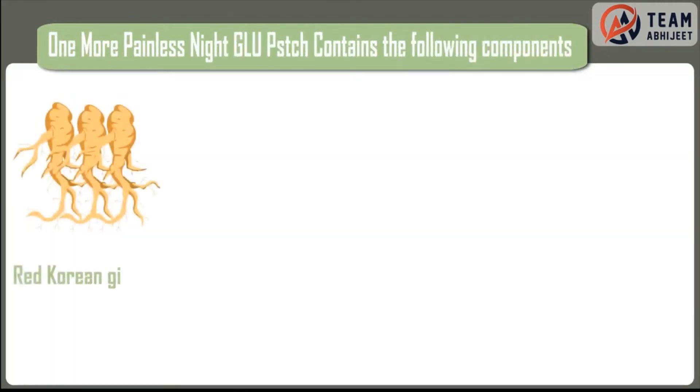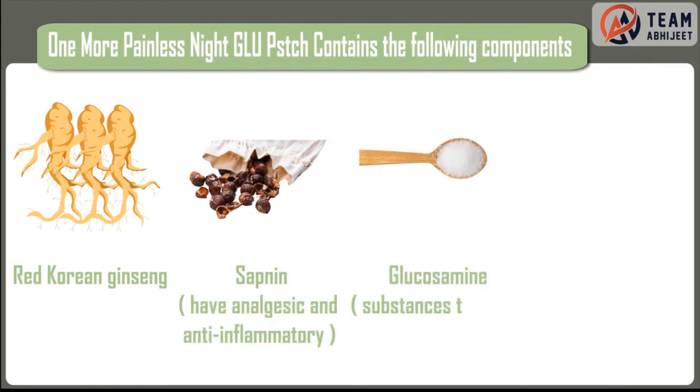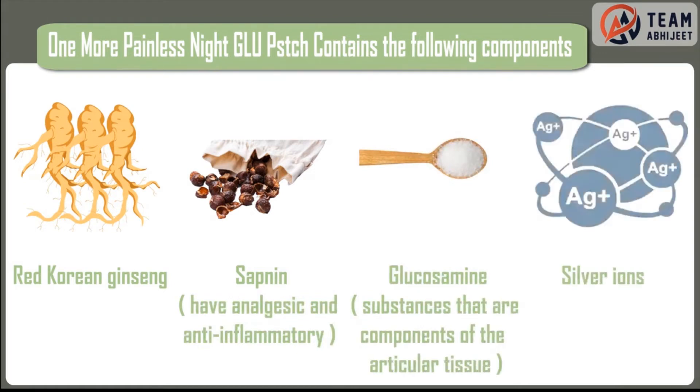One More Painless Night Glue patch contains the following components: Red Korean ginseng and saponin, which have analgesic and anti-inflammatory properties. Glucosamine, a substance that is a component of articular tissue. Silver ions, which are antiseptic.